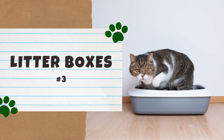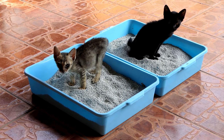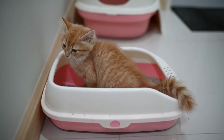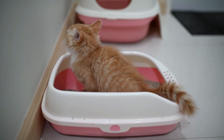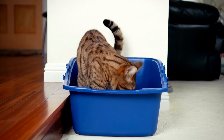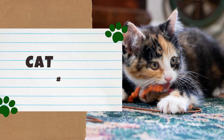Number three: litter boxes. There are a few specifics to keep in mind. Even if you only have one cat, a single litter box is not enough. The rule of thumb veterinarians recommend is one litter box per cat, plus an extra box — so one cat needs two litter boxes, two cats need three, and so on. As another tip, cats generally prefer open-air litter boxes. As cautious creatures, cats always want to feel safe, and in their minds being safe means having multiple escape routes.